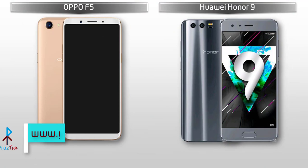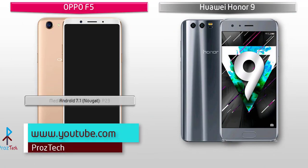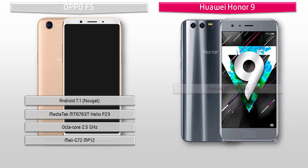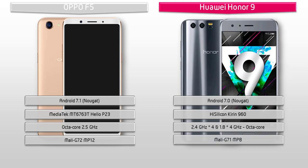Starting with the Oppo F5 device, it works on Android 7.1 Nougat and is powered by Helio P23 with 2.5 GHz octa-core and GPU Mali-G72 MP12. Whereas Honor 9 works on Android 7.0 Nougat and is powered by 2.4 and 1.8 GHz octa-core, aligned with the HiSilicon Kirin 960 chipset to increase processing speed, response time and battery life. It also comes with GPU Mali-G71 MP8.